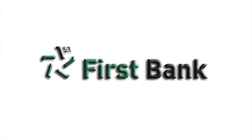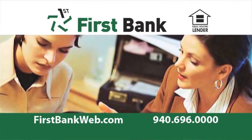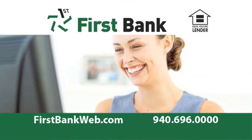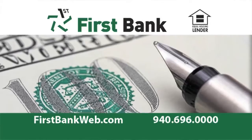And sponsored by First Bank. Let First Bank pre-qualify you for that new home you've been dreaming of. Then you can shop with confidence, knowing that you have First Bank on your side. First Bank Express Mortgage — just a quick phone call or click away.